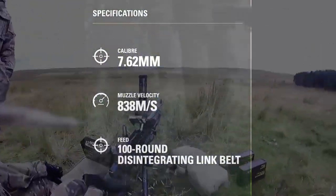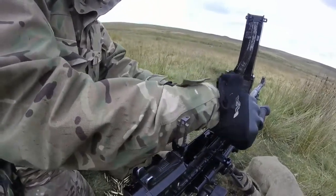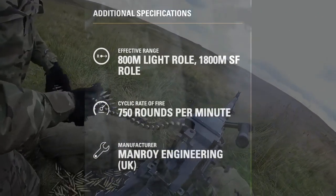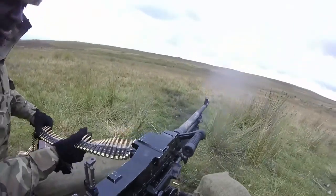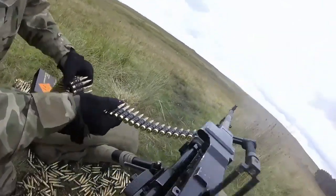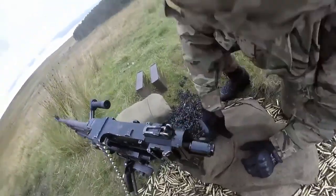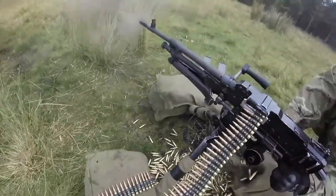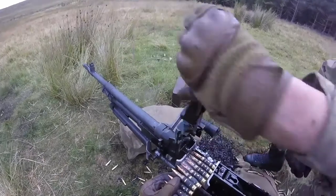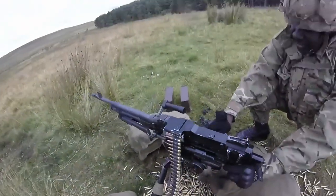The L7A2 general purpose machine gun (GPMG) is a 7.62x51mm belt-fed weapon which can be used as a light weapon and in a sustained fire role. In the SF role, mounted on a tripod and fitted with a C2 optical sight, it is fired by a two-man team grouped in a specialist machine gun platoon to provide battalion-level fire support. In SF mode, the GPMG lays down 750 rounds per minute with ranges up to 1,800m. The GPMG can also be carried by foot soldiers as a light machine gun, supported by a fold-out bipod, and versions are mounted on most Army vehicles and some helicopters.